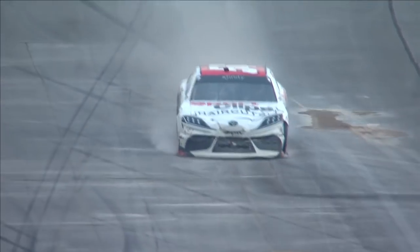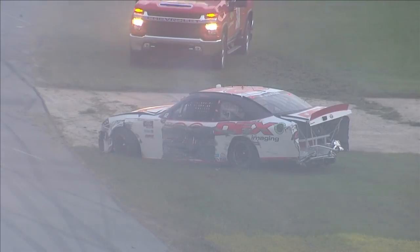You knew it was coming. Running three wide, multiple rows — one wrong move, one false move, two guys get together. Harrison tried so desperately to save that car.